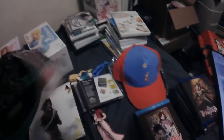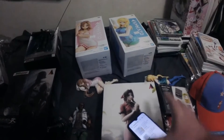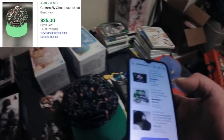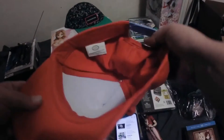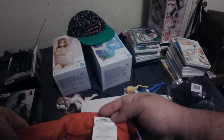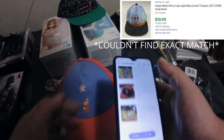Ghostbusters hat snapback by Culture Fly — no UPC, makes my life oddball. I'm gonna say $10, give or take. Then a Mario hat snapback — an official one, also Culture Fly. I'm gonna say $10 on that too.